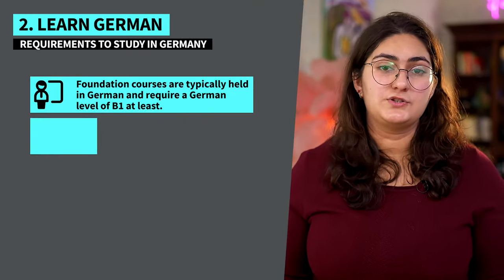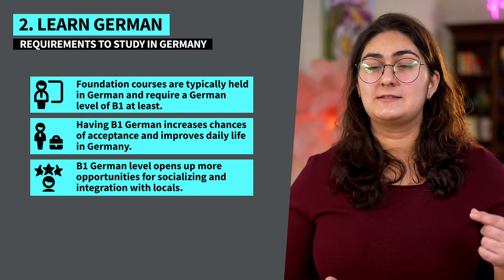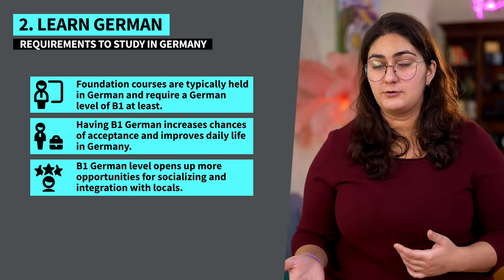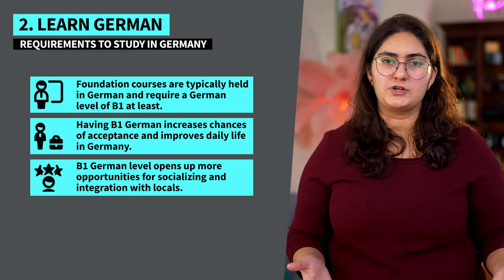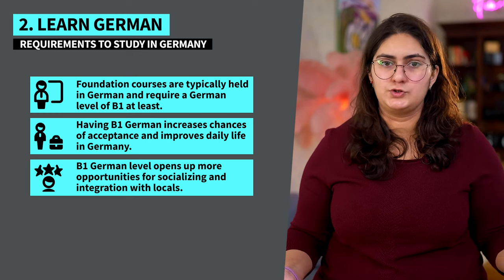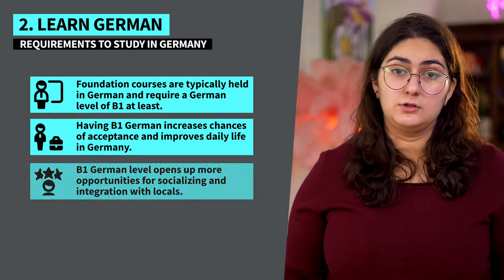Number two: learn German. The foundation courses mentioned are typically held in German, so you'll need to obtain a German level of at least B1. Even if you don't want to take any foundation courses, having B1 German will increase your chances of acceptance regardless of the university. Not to mention, it'll open a whole bunch of doors that would otherwise be closed to you when living in Germany.